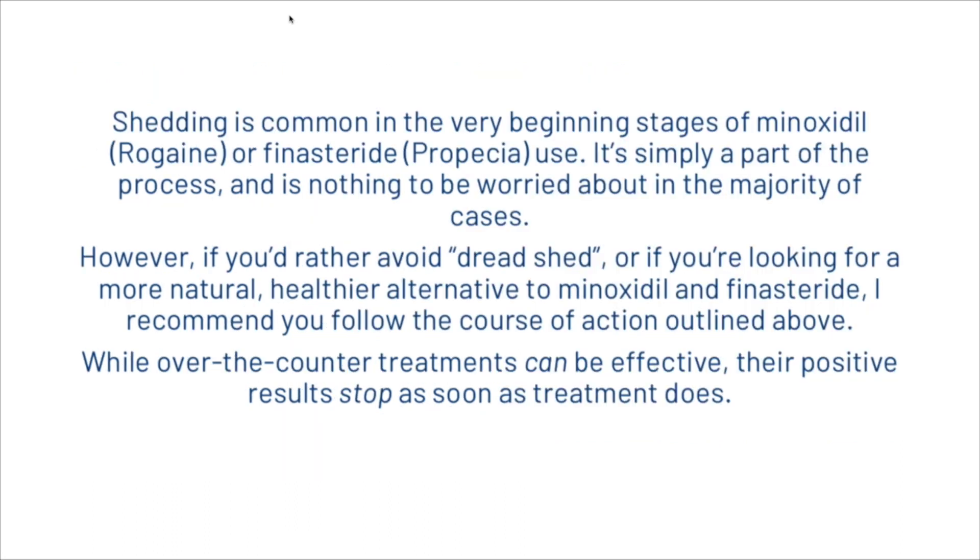Shedding is common in the very beginning stages of minoxidil or finasteride use — it's simply part of the process and nothing to worry about in the majority of cases. However, if you'd rather avoid dread shed or are looking for a more natural alternative to minoxidil and finasteride, we recommend following the course of action outlined above. While over-the-counter treatments can be effective, their positive results stop as soon as treatment does. Hopefully you've learned something and can start applying techniques like the scalp solution to your haircare routine.